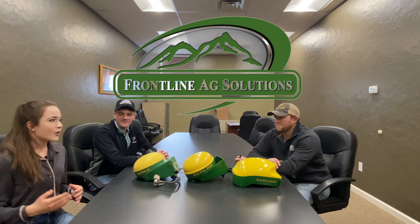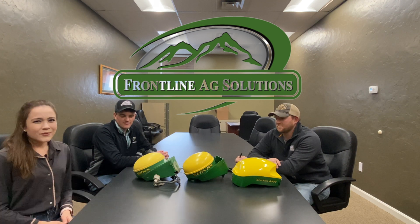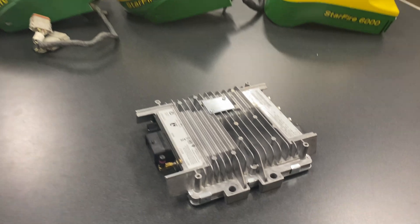Thank you so much Connor and Rem for all of the great information — it's absolutely fascinating. Come and get your receiver, and also come and pick up your MTG if you want all of the great data for your field.